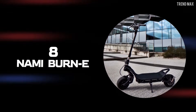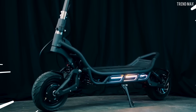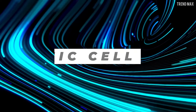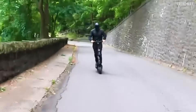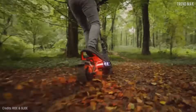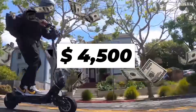Number 8: Nami Burn-E. This scooter has a rather simple, light, and practical design, but don't let that make you think it isn't powerful enough. Thanks to its two mighty motors of up to 8,400 watts and a 72-volt, 35 amp hour Panasonic cell battery, it hits a speed of 60 miles per hour. It features 11-inch tires, hydraulic disc brakes combined with an integrated electric brake, plus headlights and rear and side LED lights. Its $4,500 price tag isn't bad at all.